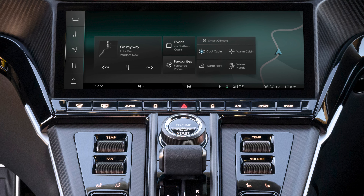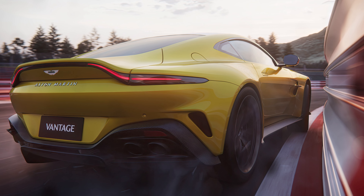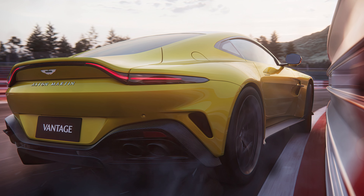Production of the new Vantage starts now and deliveries are set to begin sometime during Q2 of 2024. The price hasn't been announced yet, but it should start a little below $200,000 and easily crest that figure once you add on the ceramics, the better sound system, and a few other optional Q-spec goodies.